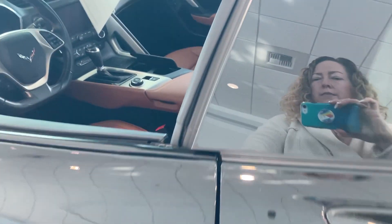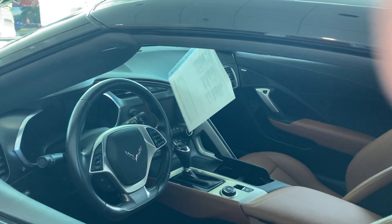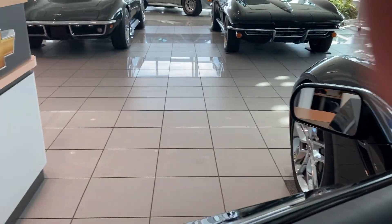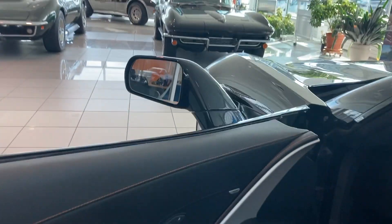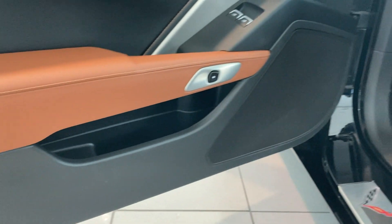Look inside. I'm not seeing any scuffs. Beautiful condition, I'm not seeing anything.